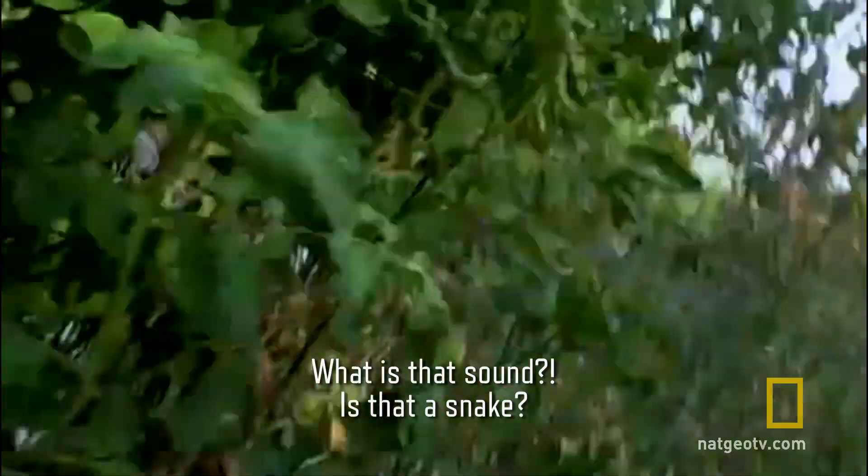Lian reacts with shock: "What the— wait, OK. What was that? What is that? Is that a snake?"